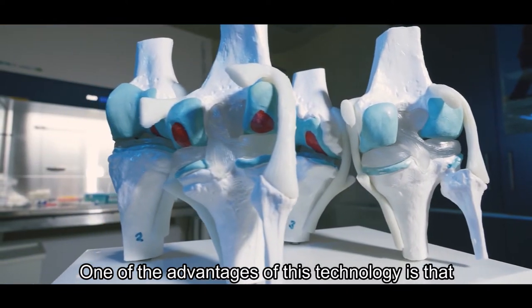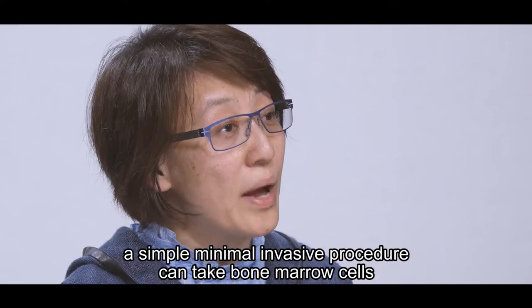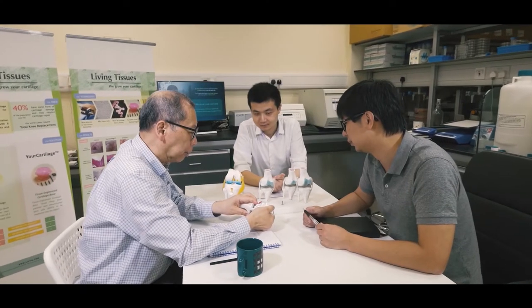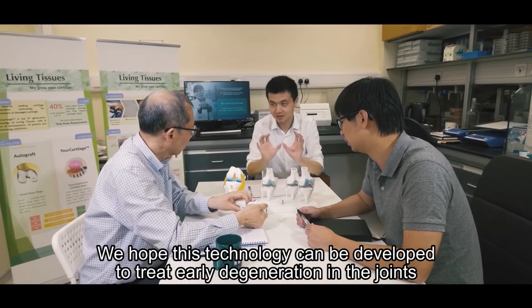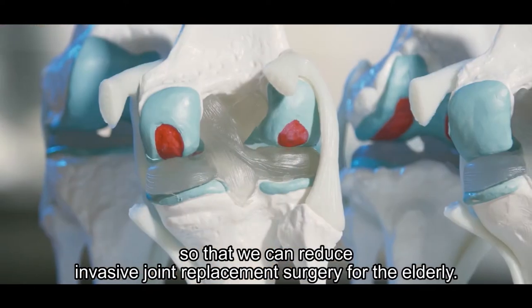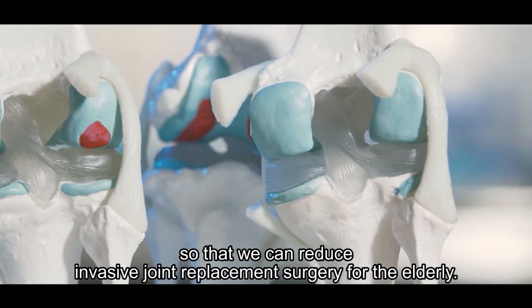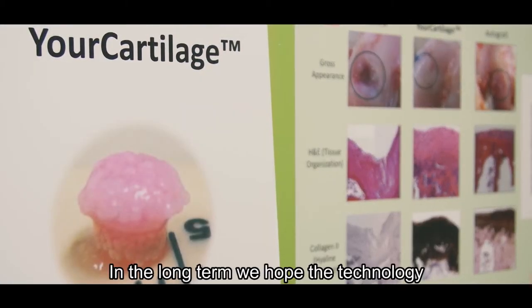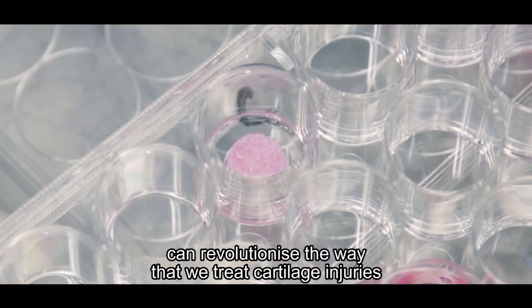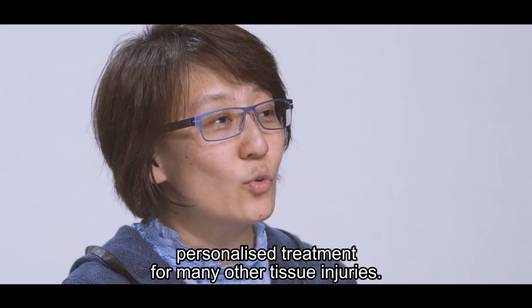One of the advantages of this technology is that a simple, minimally invasive procedure can obtain bone marrow cells, so we don't need to damage the patient's own cartilage. We hope this technology can be developed to treat early degeneration in the joints, reducing the need for invasive joint replacement surgery for the elderly. In the long term, we hope the technology can revolutionize the treatment of cartilage injuries and be developed into personalized treatment for many other tissue injuries.